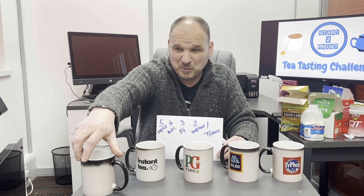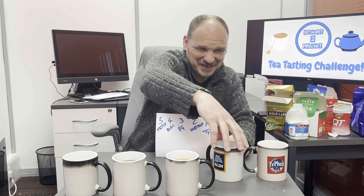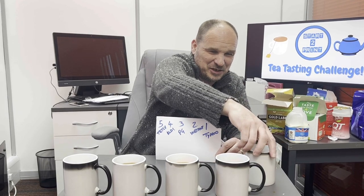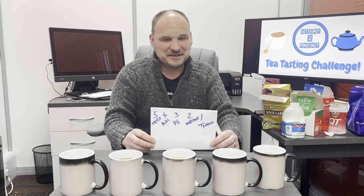Although this is slightly odd on the camera, that's one to five. Would you like to spin around and reveal each of the mugs? This is number one — number one is Tetley. Two — that's the instant. Correct. Three — it's PG. He knows his PG Tips. Number four. Correct. Aldi. And number five, Typhoo. So you've only got five and one mixed up.